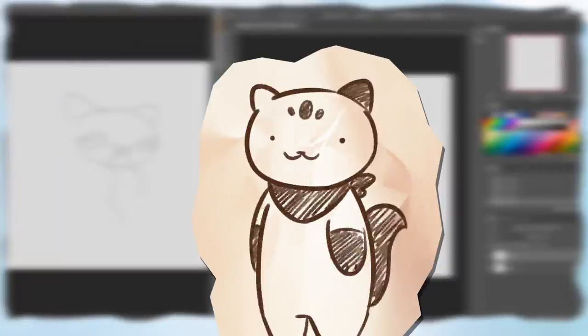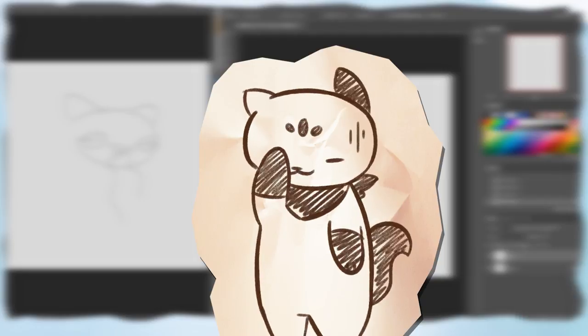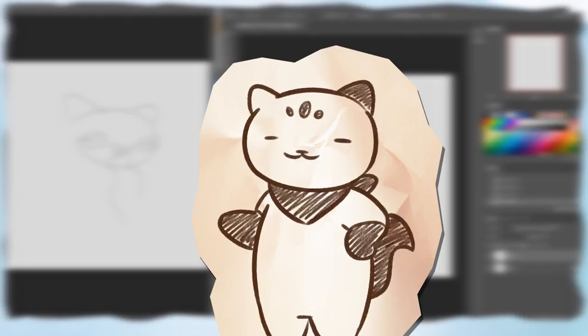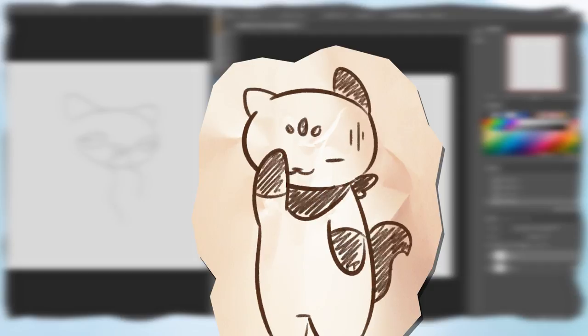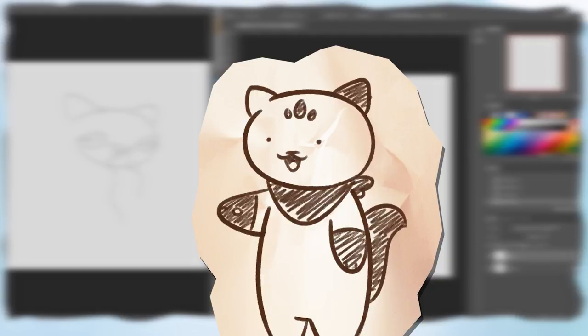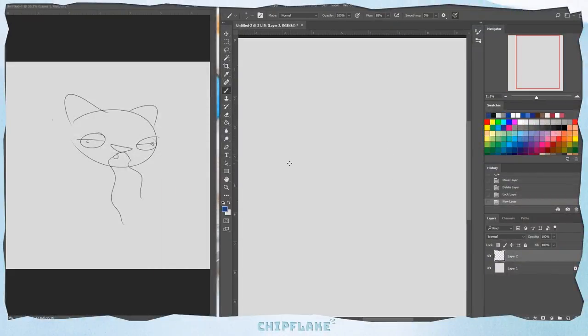So that's gonna be it for the 10 second drawings. But I feel bad for showcasing a tablet by drawing a bunch of terrible art with it, so I'm gonna take some of the pieces that I've created today and turn them into something beautiful. So while this is playing I guess I'll talk about the tablet.